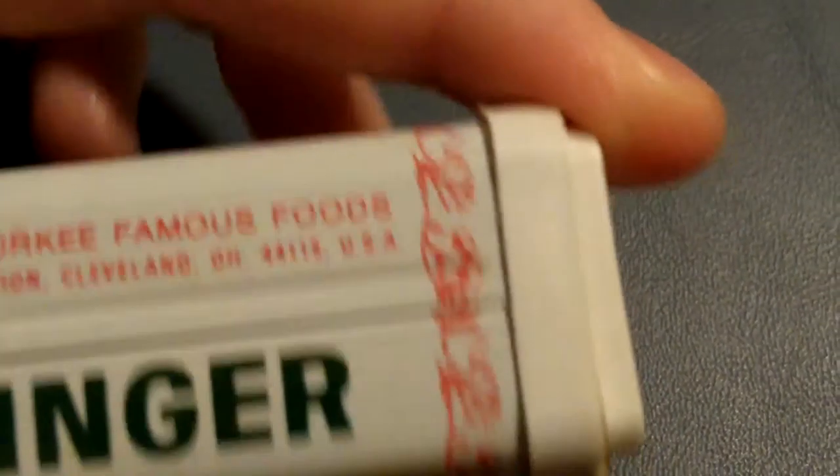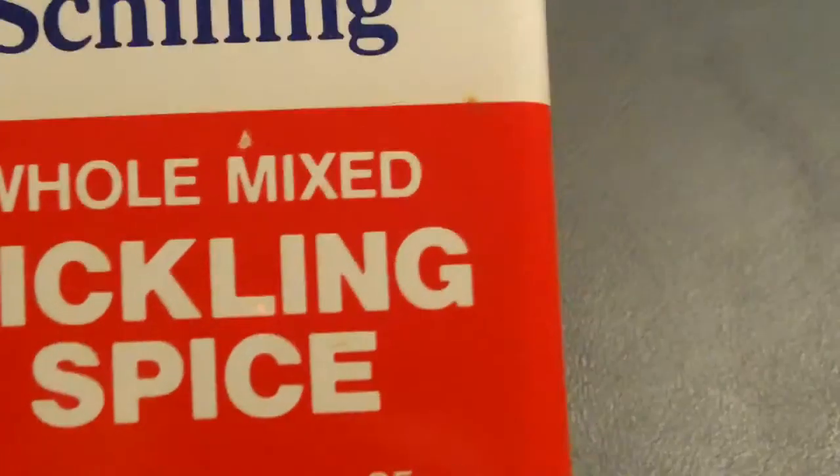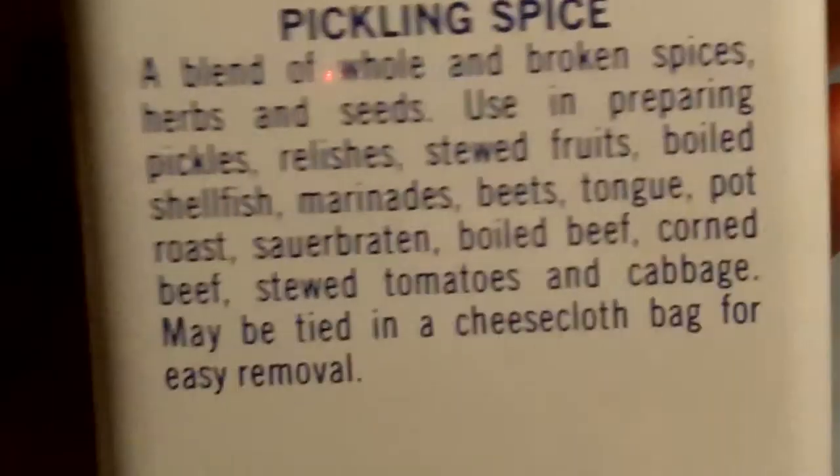A dollar 77 — that's what they charged for it. That was before electronic prices; they used to stamp those on, and the modern method's way better actually. Here's the Shilling whole mixed pickling spice, and there's a grocery price of two dollars and fifteen cents.